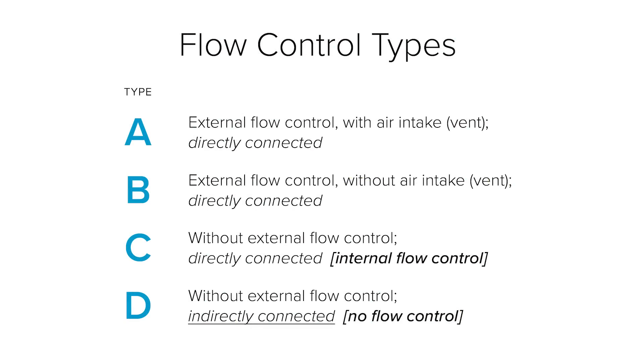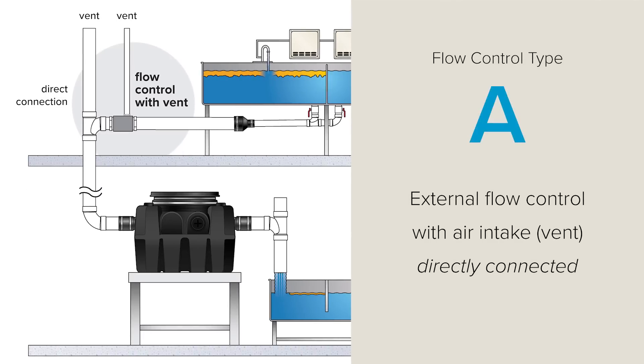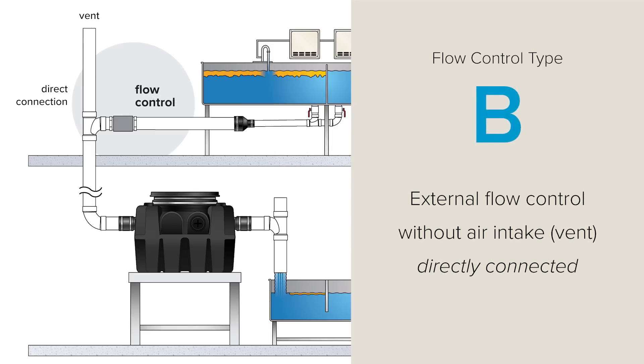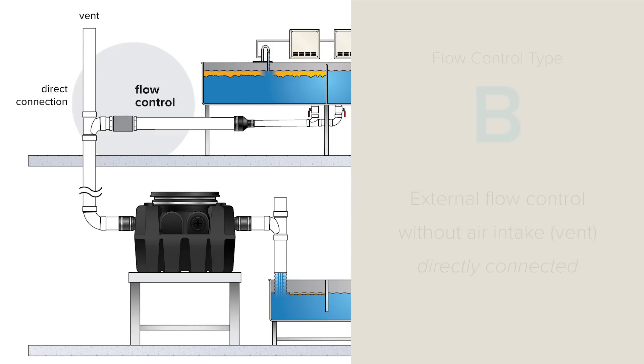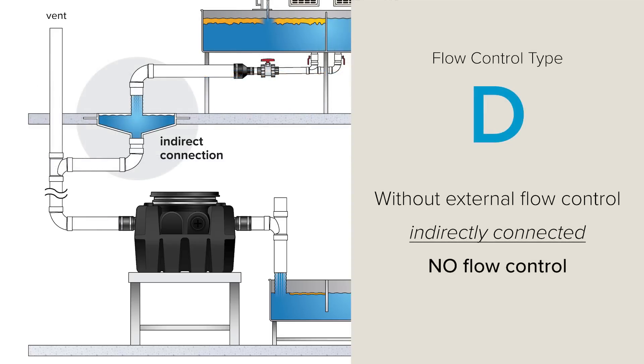Hydromechanical grease interceptors are tested and certified to a type of flow control set by the ASME standard. Type A: external flow control with air intake directly connected — the most common. Type B: external flow control without air intake directly connected, which is unused. Type C: without external flow control directly connected, or internal flow control. And Type D: without external flow control indirectly connected, or with no flow control installed.